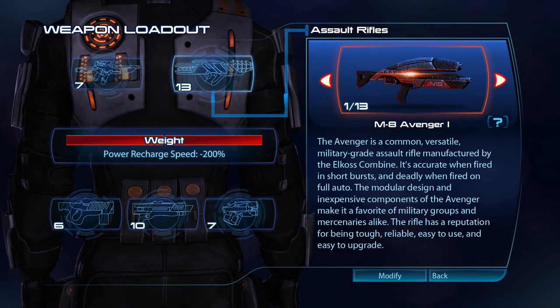The Avenger is a common, versatile, military-grade assault rifle manufactured by the Elkos Combine. It's accurate when fired in short bursts, and deadly when fired on full auto. The modular design and inexpensive components of the Avenger make it a favourite of military groups and mercenaries alike. The rifle has a reputation for being tough, reliable, easy to use and easy to upgrade.